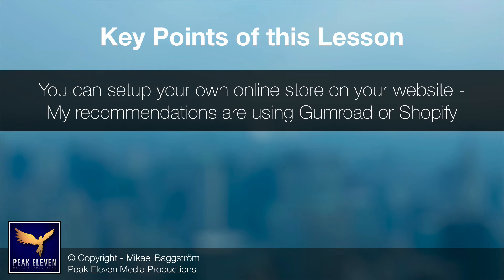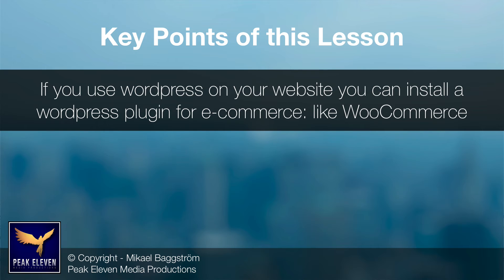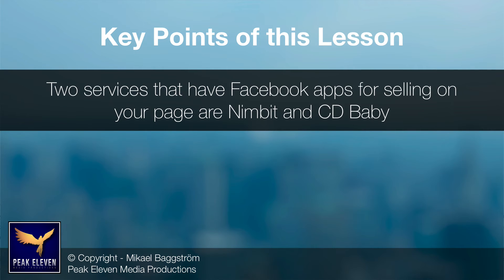To recap the key points: you can set up your own online store on your website — my recommendations are using Gumroad or Shopify. If you use WordPress on your website, you can install a WordPress plugin for e-commerce, like WooCommerce. Two services that have Facebook apps for selling on your page are Nimbit and CD Baby.